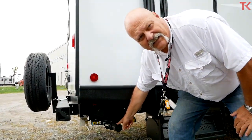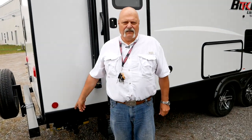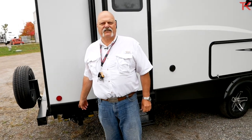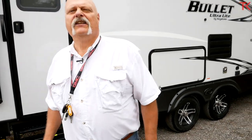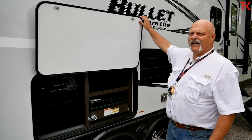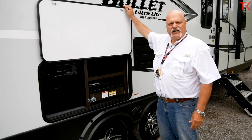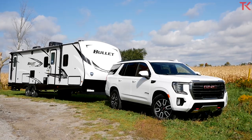I also want to point out the powered jacks. Most trailers still have the manual scissor jacks — they're a total pain. This one has the power jacks. Even if they come as an option, get them — you'll be happy you did. Other nice little things on the Keystone are magnetic latches. These are small details, but you'll appreciate them when you don't have to hook something up 150 times.